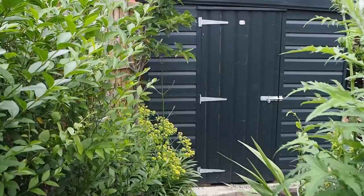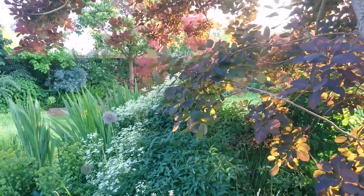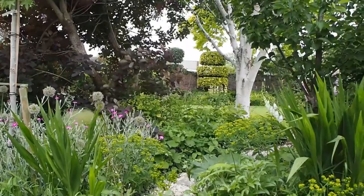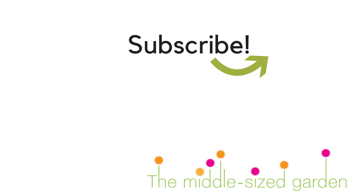Here is the shed again and we're back to the terrace. I hope you've enjoyed the tour and found some helpful tips — if so, do hit like, because it lets me know that you'd like more garden tours. The Middle-Sized Garden uploads on Saturdays with tips, ideas and inspiration from real gardens for your garden, so if you haven't subscribed please do. Thank you.